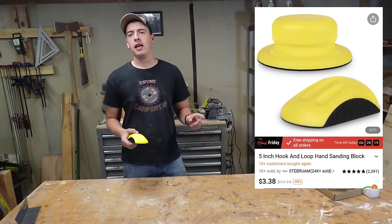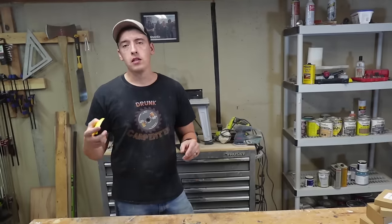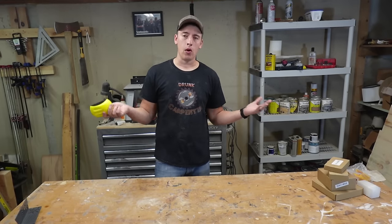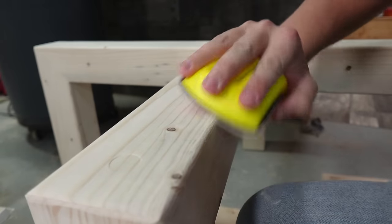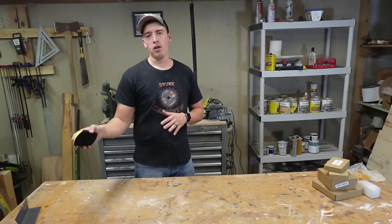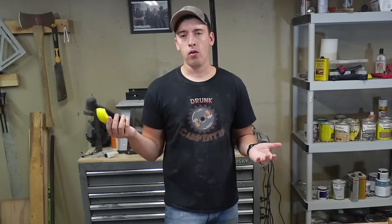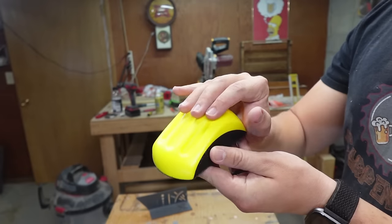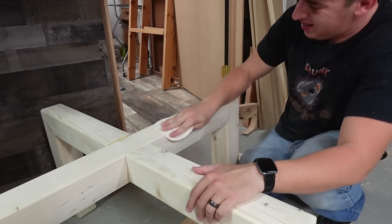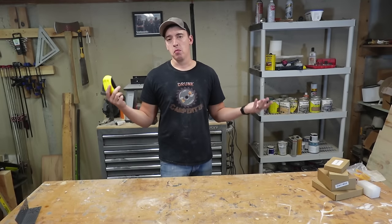Next up at $3.38 is a 5-inch hook and loop sanding block. If you're getting into woodworking, you know you gotta sand — and it sucks. No one likes sanding. A little sanding block like this helps out. They're great for hand sanding when you don't have a flat surface, and great for rounded-over edges where a sander just won't work. It's got hook and loop on the bottom — basically velcro — and works with regular 5-inch disc sanding pads. It even has finger grips for a good grip, and pretty much eliminates that arthritis problem. For three bucks, you can't beat it.